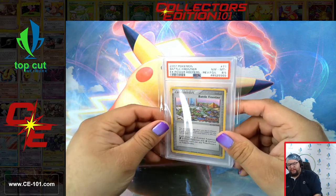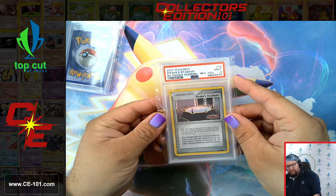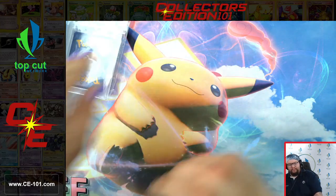So I've got a Battle Frontier and a Drake Stadium.